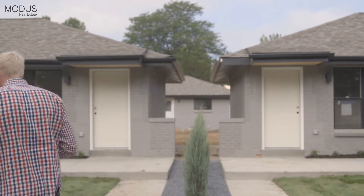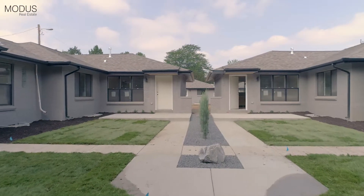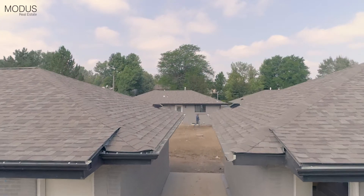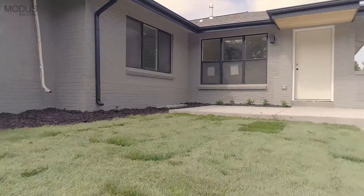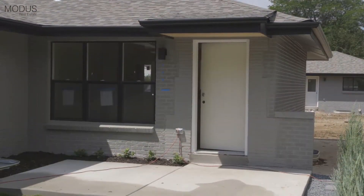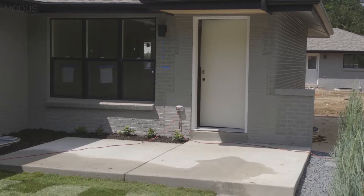So let's go inside and take a look at what we have. The properties here in Hilltop 8 feature 924 square feet on the main level, with two bedrooms and two full bathrooms, one of those being a master suite.